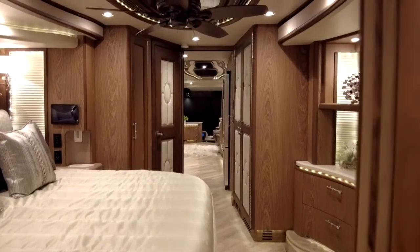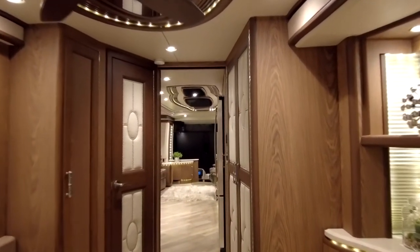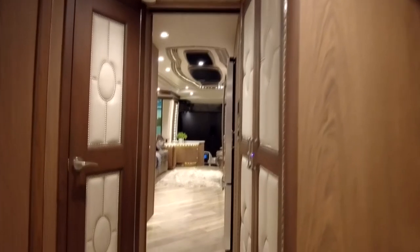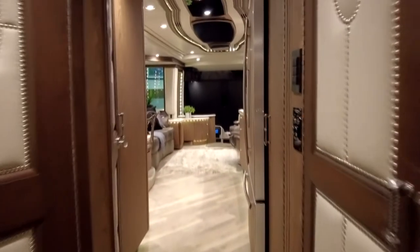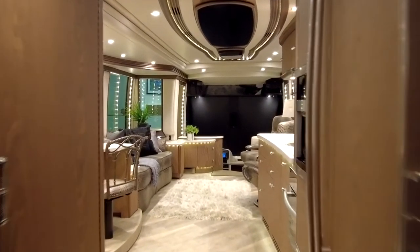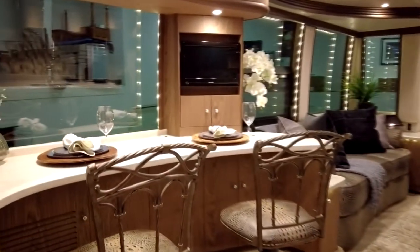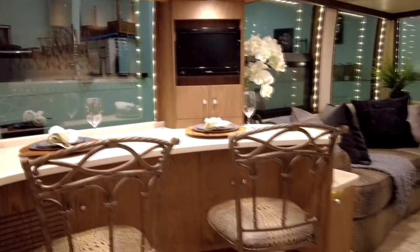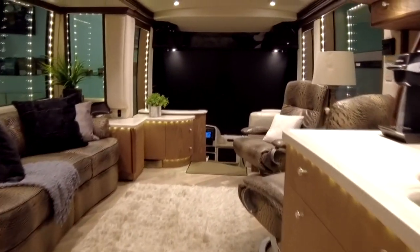To wrap up the interior of this 2015 Liberty Coach triple slide, we're going to walk from the rear to the front to give you a feel for how much room you have. Look at the hallway — how much space you have walking through here. The refrigerator is not obstructing your way. You've got two nice bar stools and a TV. This is a nice coach — it is like brand new.